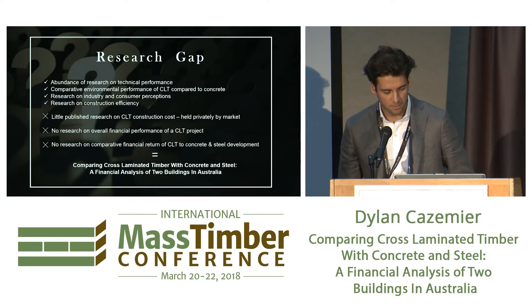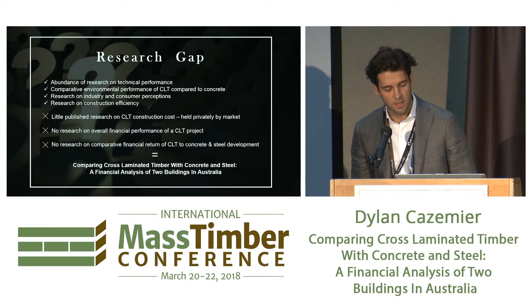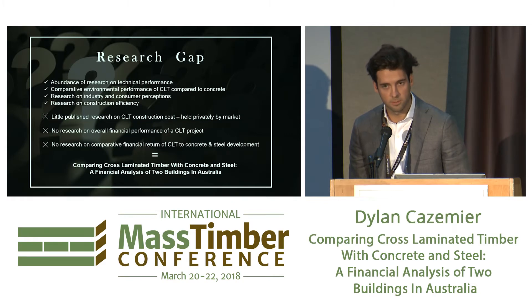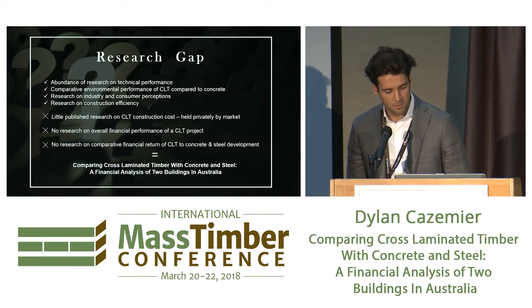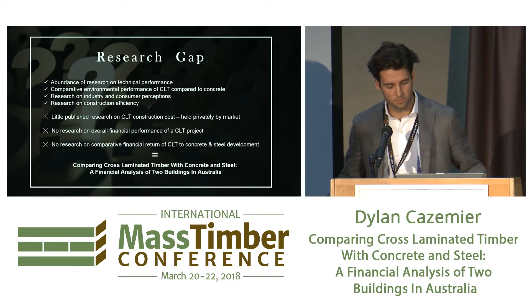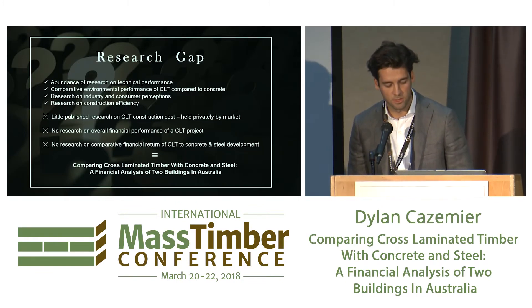That's basically where the gap in the research was. There's a whole bunch of information on the technical performance, lots on environmental performance, perceptions and construction efficiency have been covered quite well. There's some research on the cost of CLT, but nothing really about the holistic financial performance of CLT and how it compares to concrete.